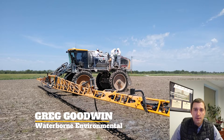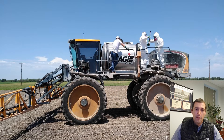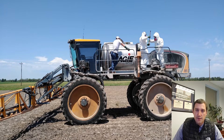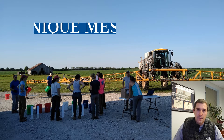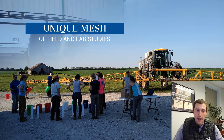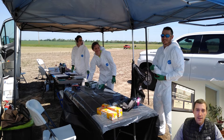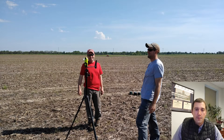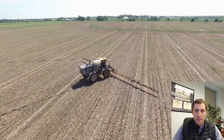My name is Greg Goodwin. I'm a senior engineer and manager at Waterborne Environmental and was the lead field coordinator for this spray drift study. It was a very interesting study — a unique mesh of field and lab scale studies. Any time you're dealing with environmental conditions as volatile as wind, it's always a unique challenge. One of the primary things I liked about working on this study was that it does address a realistic gap in the regulatory framework for how drift buffers are assessed.